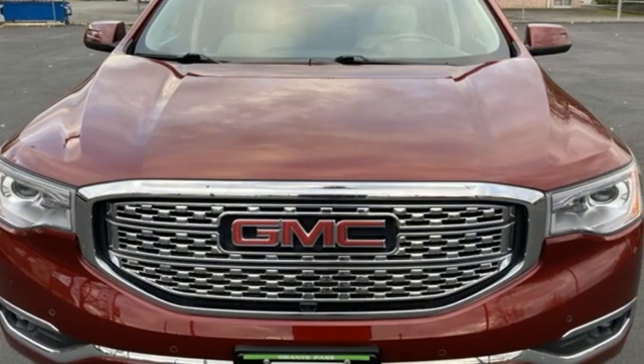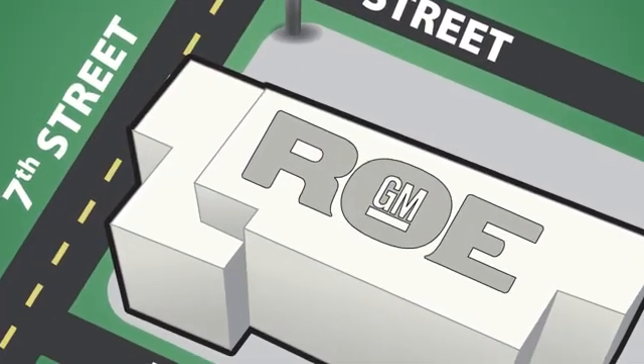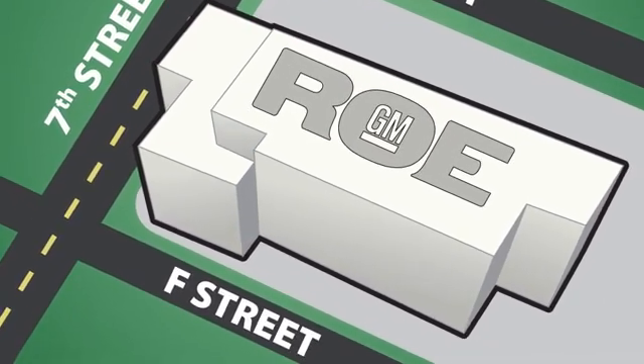Driving is believing. Test drive it today. Come join our family today. We're conveniently located at 201 Northeast 7th Street in Grants Pass, Oregon, just a half hour from Medford.